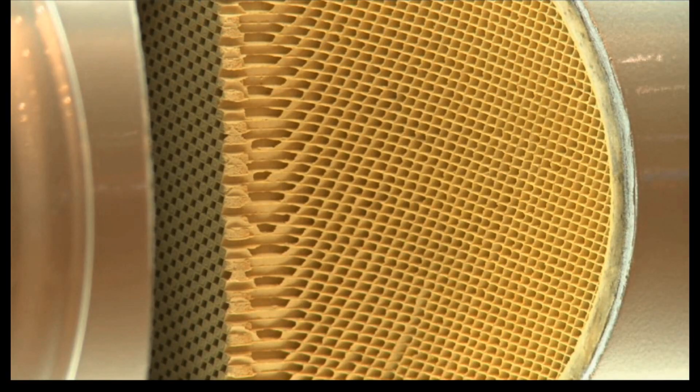The material inside is cordierite, which is a filter structure that enables capturing all the PM2.5 and smaller particles, and later in the regeneration phase it will be totally dissolved by the heat transfer process.